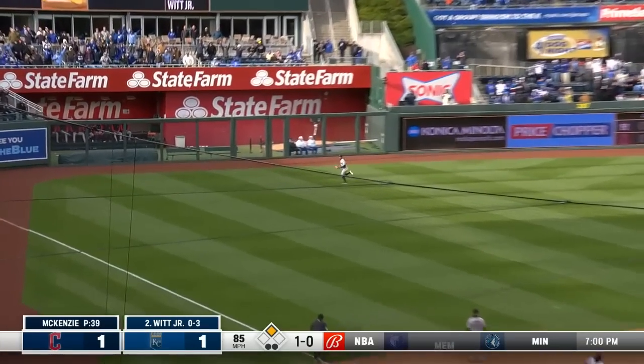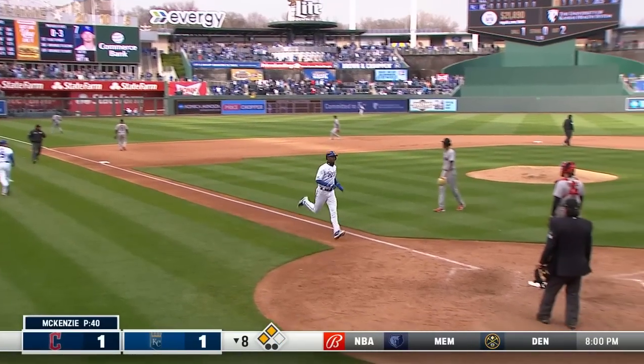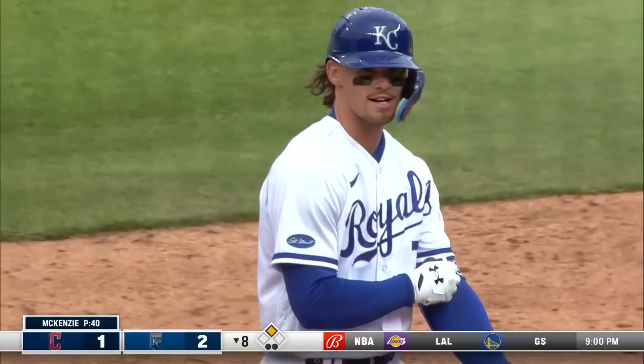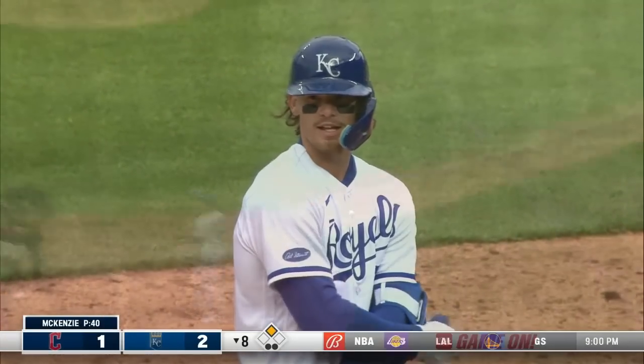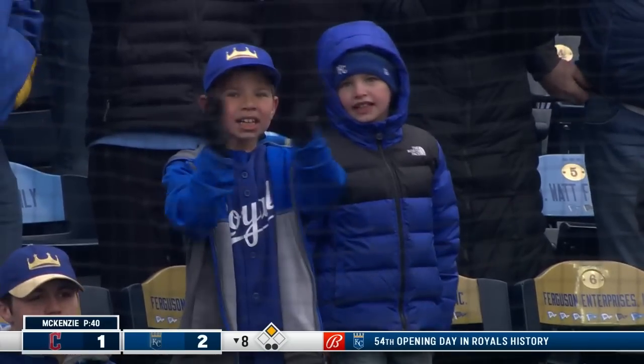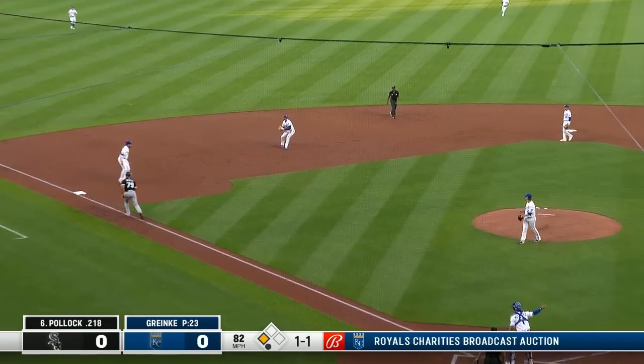Line to left field into the corner, base hit number one, RBI number one, and Bobby Witt Jr. gives the Royals the lead in the bottom of the eighth. Welcome to the big leagues, Bobby Witt Jr. You just got your first big league knock with a stake attached — one in the last three games. Look at this, this is just incredible.